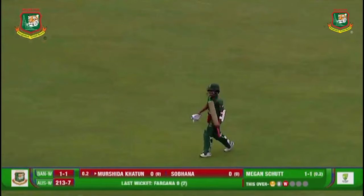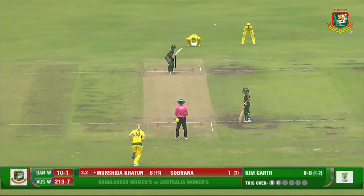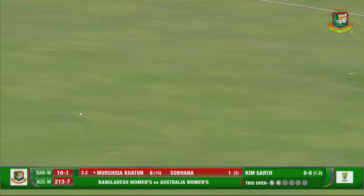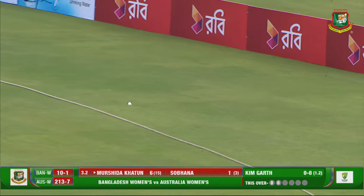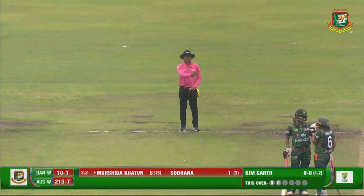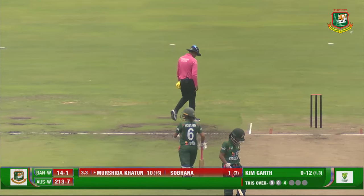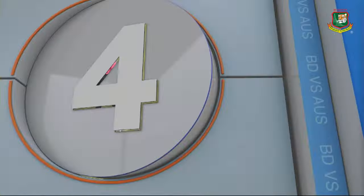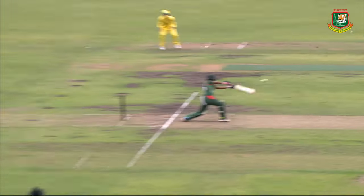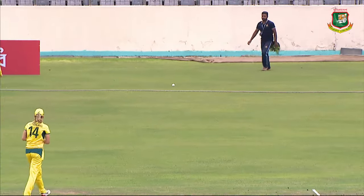Just a start for Bangladesh. From Kim Garth, definitely bringing the slip into play. This time driven well, finds the gap — the ball's racing through the carpet. Murshida finds her second boundary. As they say, patience is a virtue. Kim Garth slightly over-pitches and Murshida Khatun leans onto it with flamboyance — a crisp shot to get her first boundary.